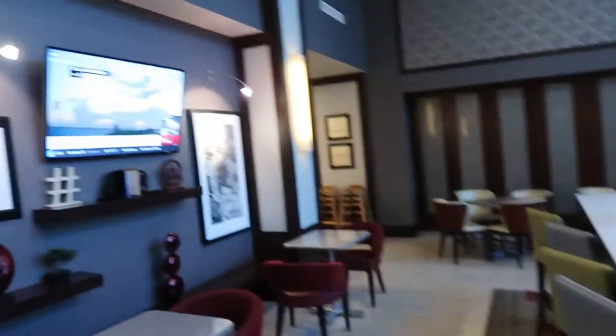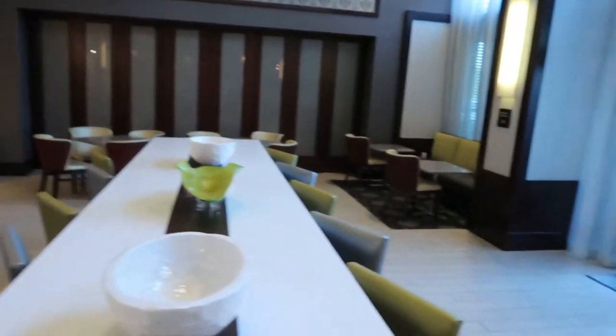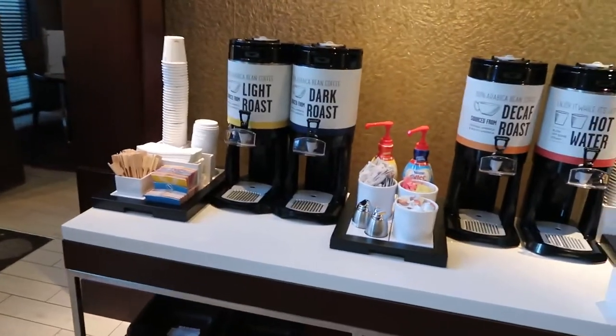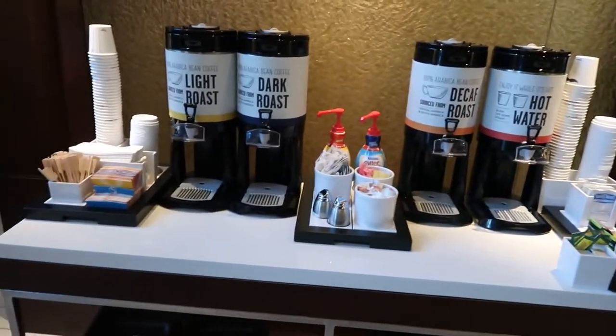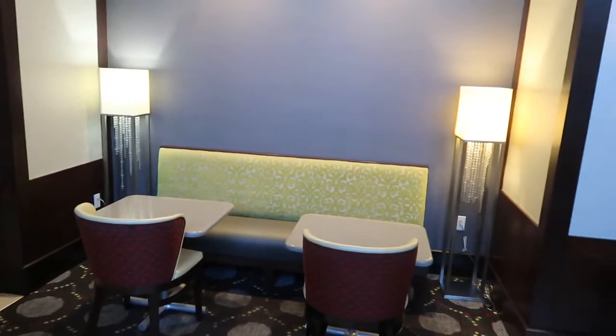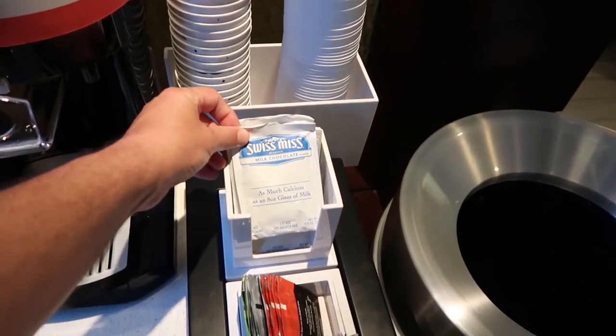This is the breakfast area. Here in the morning there's a TV and complimentary coffee, tea and coffee. Free breakfast provided with the room. Hot chocolate as well.